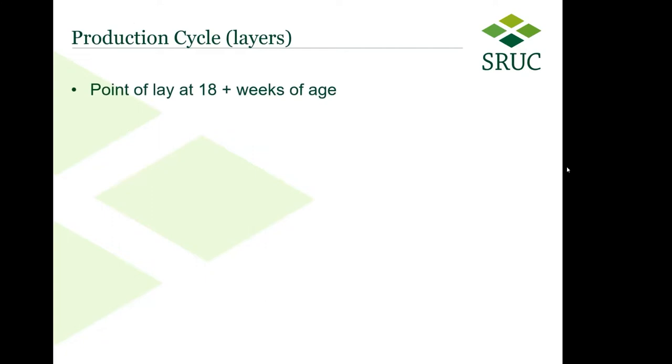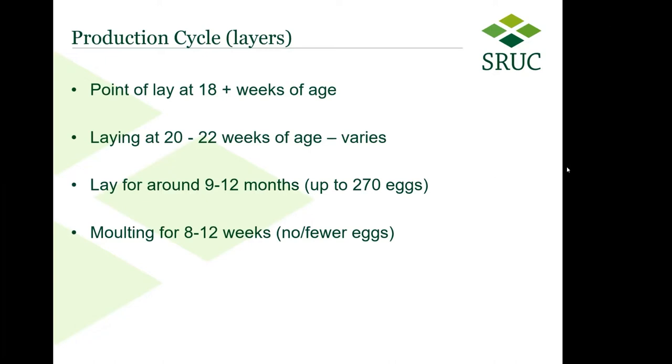On the production cycle for layers: if you're just about to get your chickens, you're probably thinking about buying at point of lay — roughly 18-plus weeks of age for hybrid layers, and potentially quite substantially longer for traditional breeds. They tend to be laying quite happily at about 20 to 22 weeks of age, though that varies. They'll lay for around 9 to 12 months, so you can get up to around 270 eggs if they're on a seasonal pattern — we'll talk about artificial lighting shortly. They also have a molt period, sometimes between 8 and 12 weeks, where you get fewer eggs or sometimes none at all. I sometimes find mine have little mini molts in between as well, giving a wee bit fewer eggs for a couple of weeks depending on big weather changes.